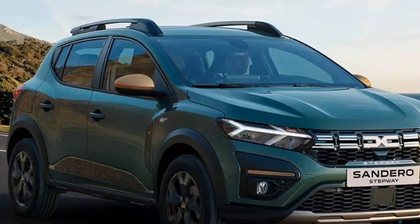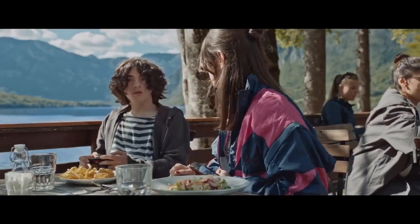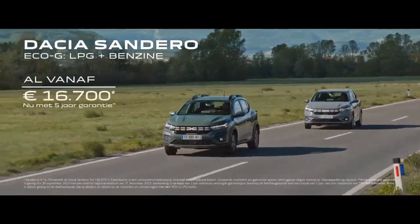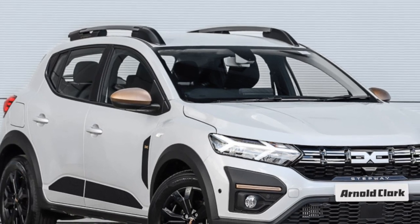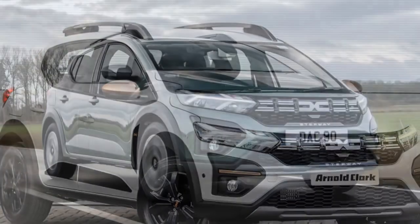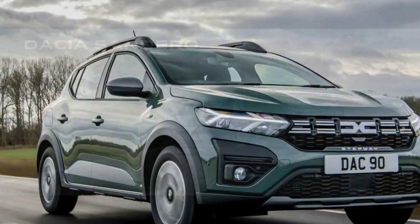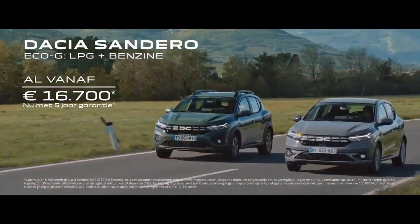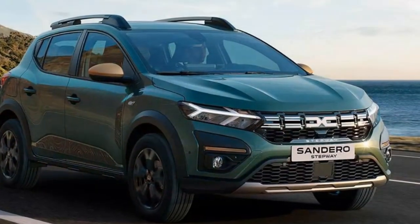In this review, we will delve into the key aspects of the 2023 Dacia Sandero and examine how it continues to shine in its segment. Design and Exterior: The 2023 Dacia Sandero retains its signature straightforward and unpretentious design. While it may not stand out in terms of extravagance, it excels in functionality. The new generation features a sleeker and more modern front grille, giving it a subtle refresh without compromising its identity as a budget-conscious vehicle. The body lines are clean and unadorned, yet the car manages to exude a sense of ruggedness reminiscent of its SUV counterparts. LED headlights and taillights, available in higher trim levels, add a touch of sophistication to the otherwise simple exterior.